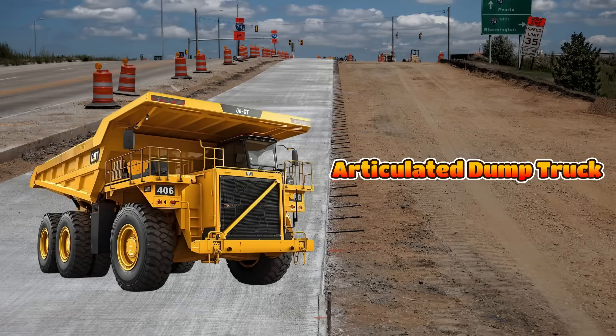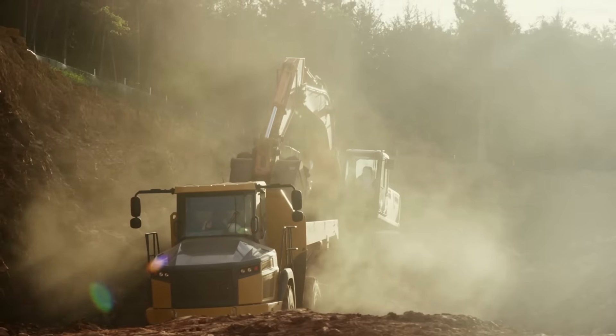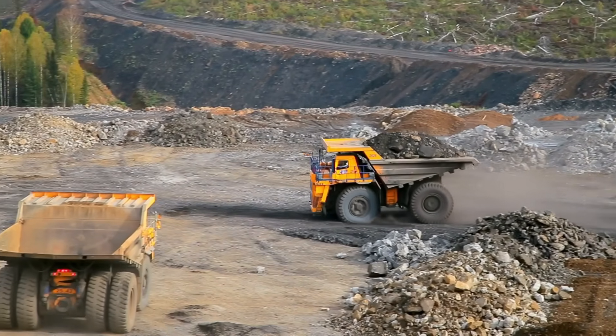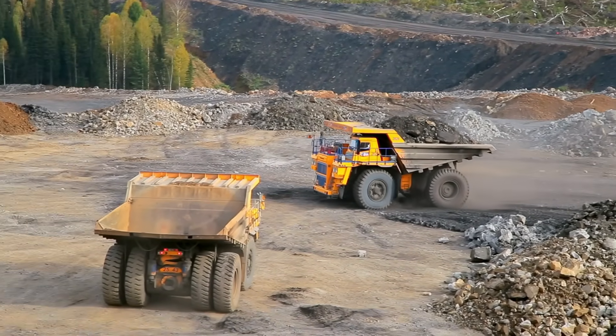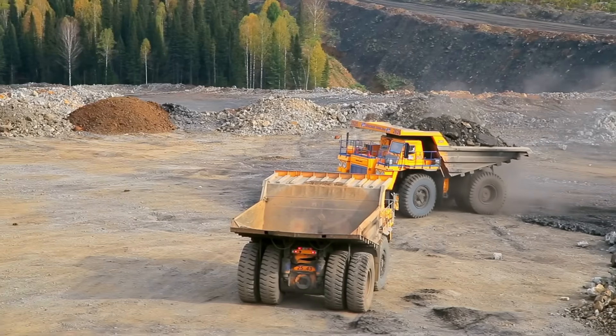This is an articulated dump truck and it is built for rough, uneven ground. It has two parts connected with a special joint so it can bend and turn easily. These trucks carry heavy loads across muddy or bumpy areas.